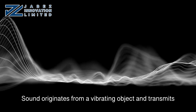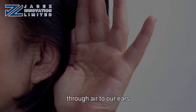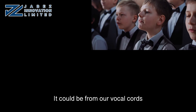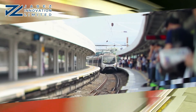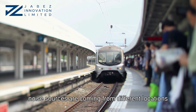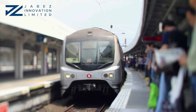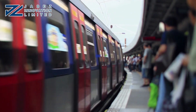Sound originates from a vibrating object and transmits through air to our ears. It could be from our vocal cords, a loudspeaker, or a rail. In the railway track system, noise sources are coming from different locations. So, what are the three main sources of railway noise?